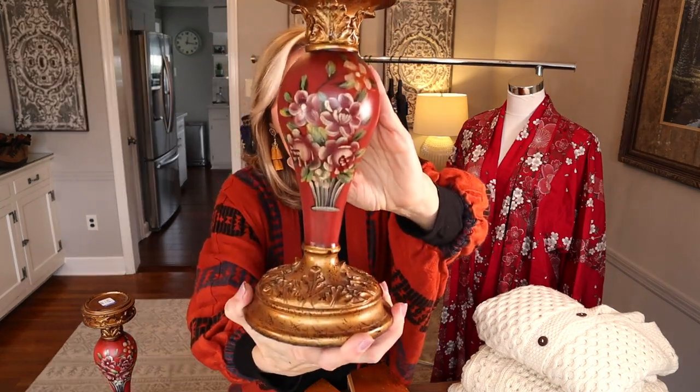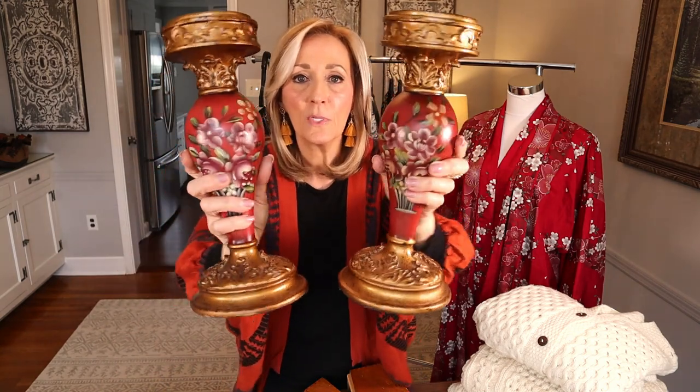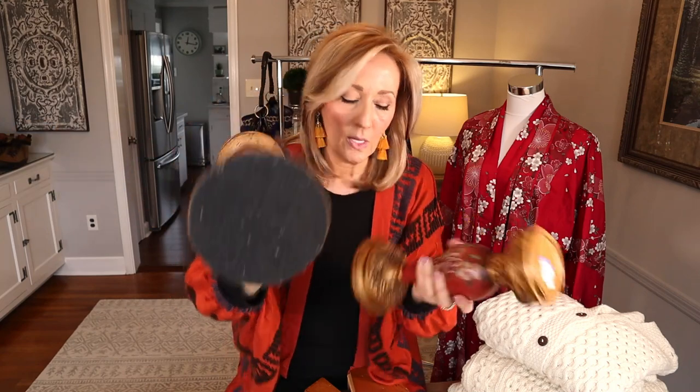I saw these two candlestick holders sitting on a shelf in a thrift store and right away I loved them. They're hand-painted and a really nice size. They sound like they're made out of wood — it could be cast resin but I think it's wood. The felt on the bottom is a little old, not especially so. I'm going to guess these are probably 90s, early 2000s — total guess. But for $8 for the two, I'm thinking probably $60 to $65.